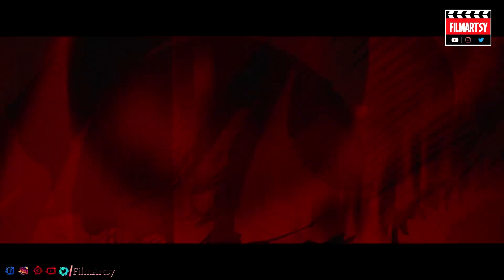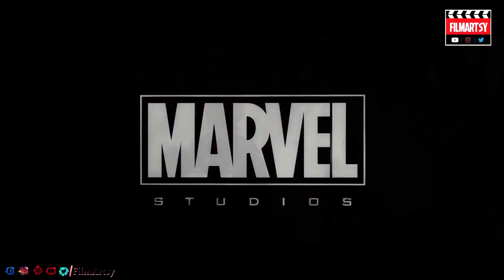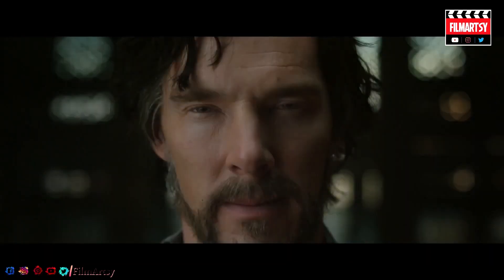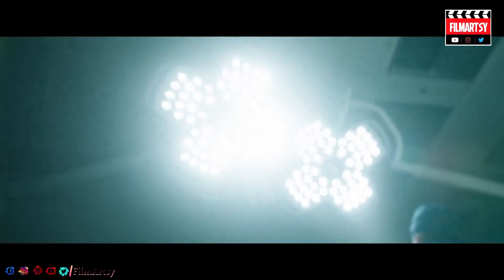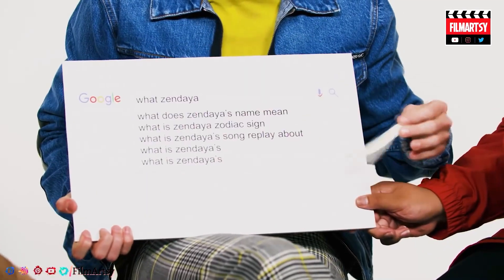If the movie trailer was any indicator, it does look like we will be seeing Peter Parker in multiple different Spider-Man suits along the way. I'd pretty confidently say that these toy leaks may actually be correct, because if you look at the trailer, you do see a brief moment where Peter Parker is running through a cafeteria in a black and gold suit that very much so resembles the exact same suit we are seeing in these pictures.